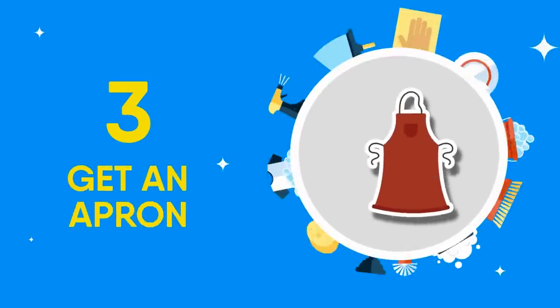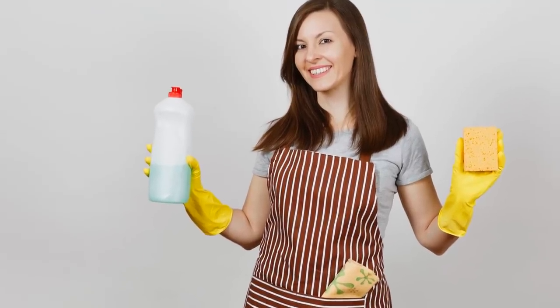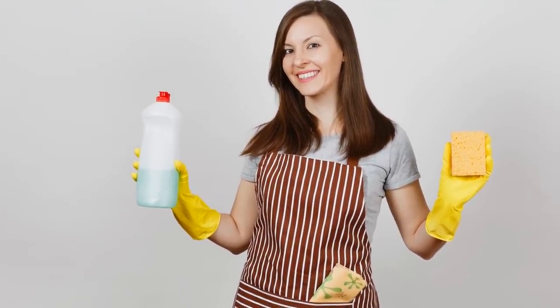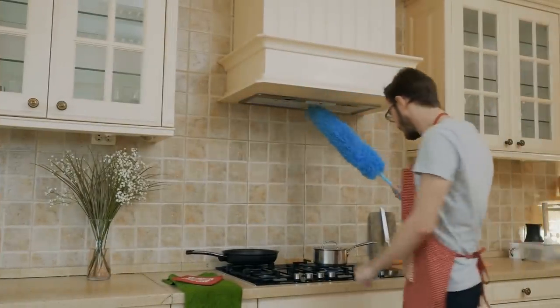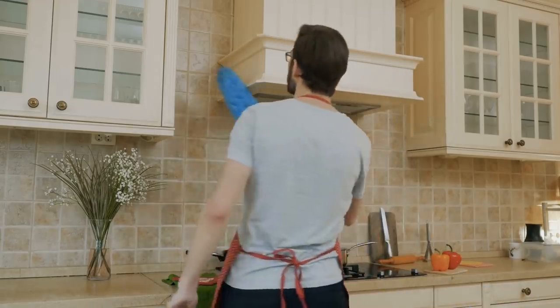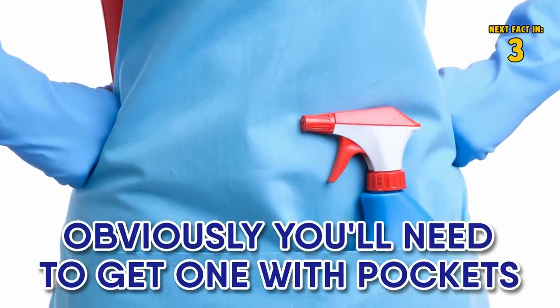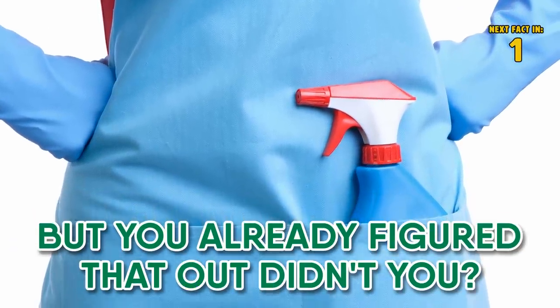3 Get an Apron. During your attempt at tidying up, do you find yourself constantly returning to your bucket to get your cleaning stuff? You won't if you get an apron. If you have an apron, you can carry your cleaning supplies everywhere you go and you'll cut back on lost time. Obviously, you'll need to get one with pockets — but you already figured that out, didn't you?